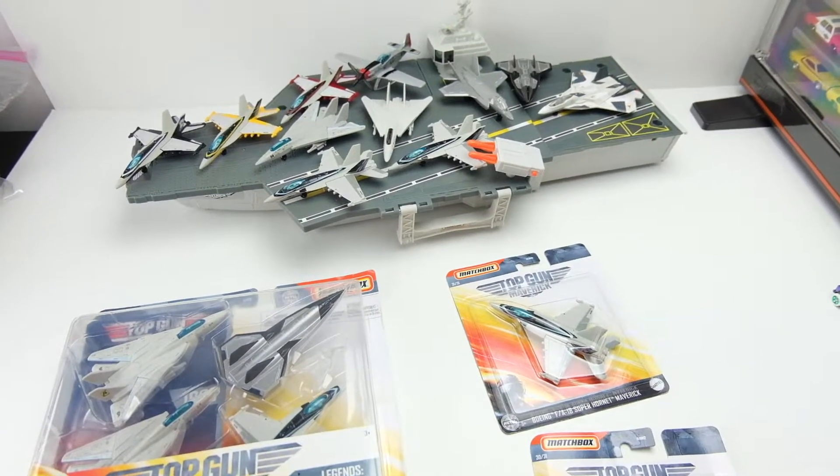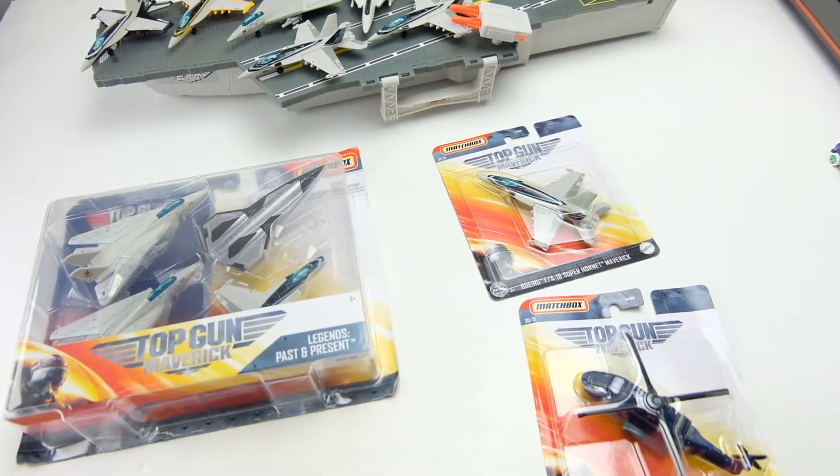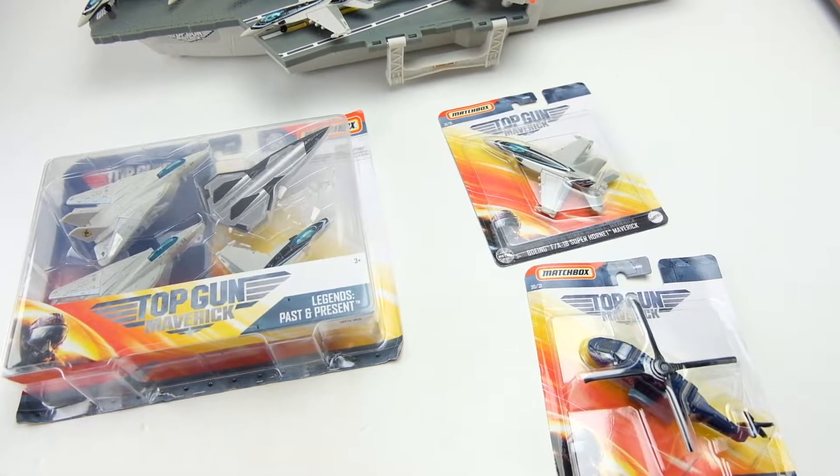What is up everyone? It's Sam from 64 Wheels back with an exciting Top Gun Maverick Matchbox update.